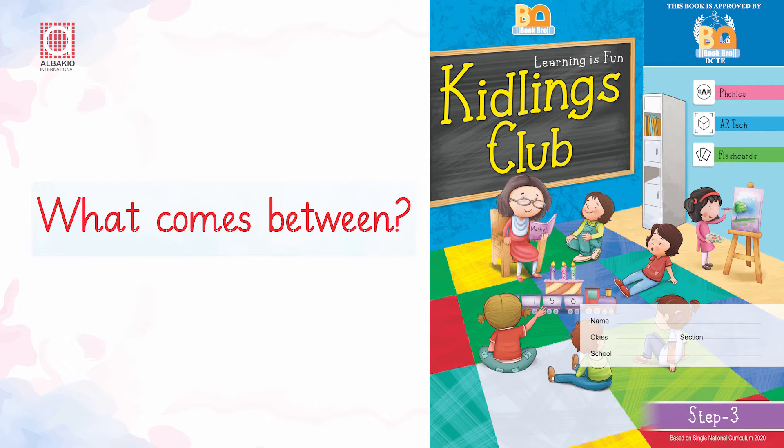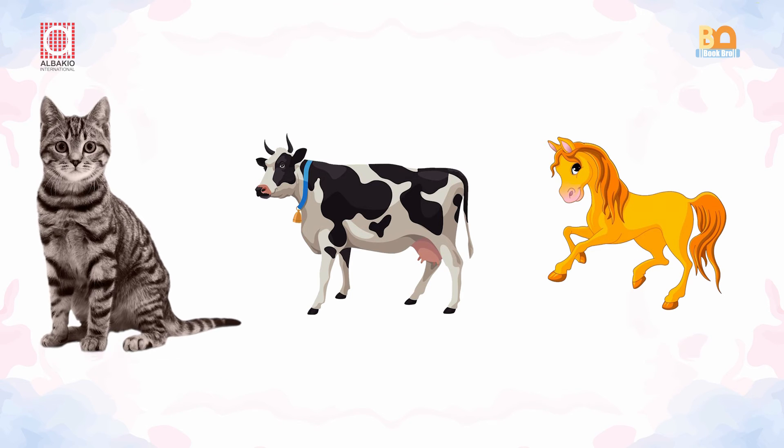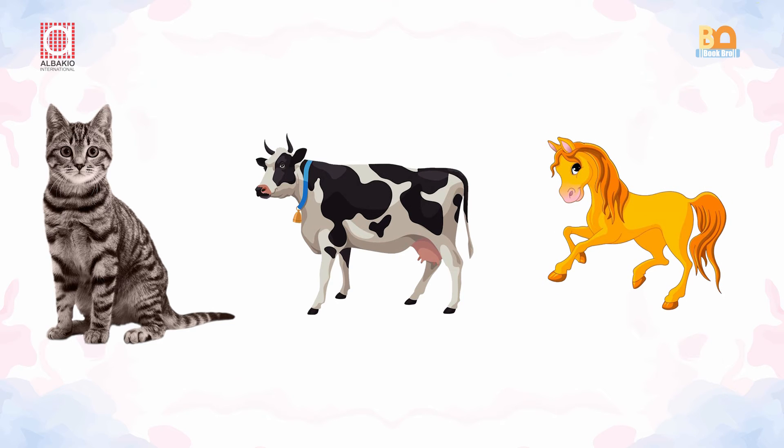What comes between? Dear kids, look at the picture carefully. You can see a cat, you can see a cow, and you can see a horse. A cow is standing between a cat and a horse.